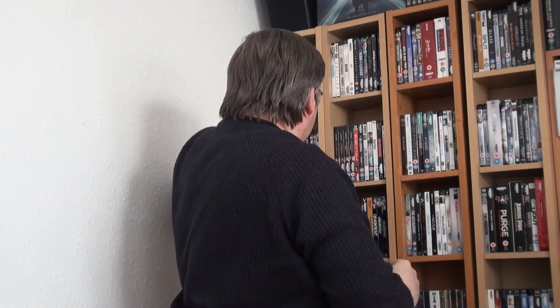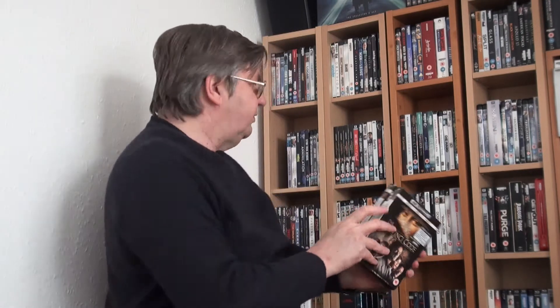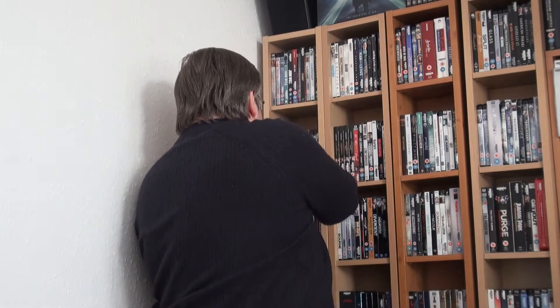Then we have the trilogy from the Dan Brown films — Da Vinci Code, Angels and Demons, and Inferno, which is the weakest of the three I feel. My favourite still remains The Da Vinci Code.